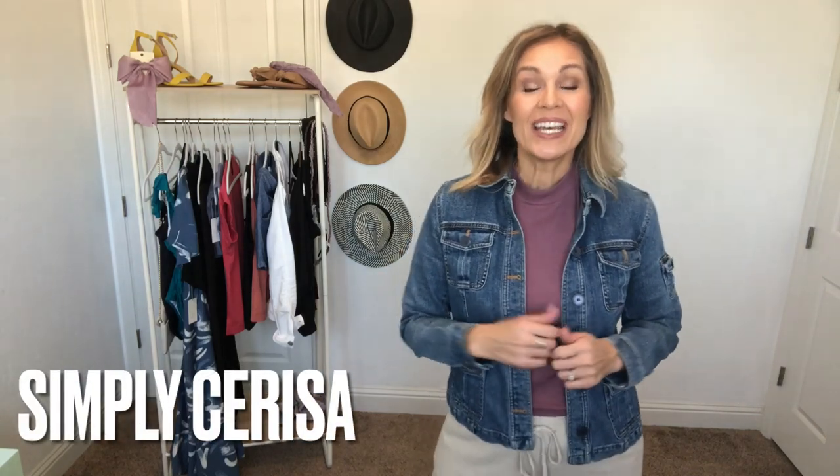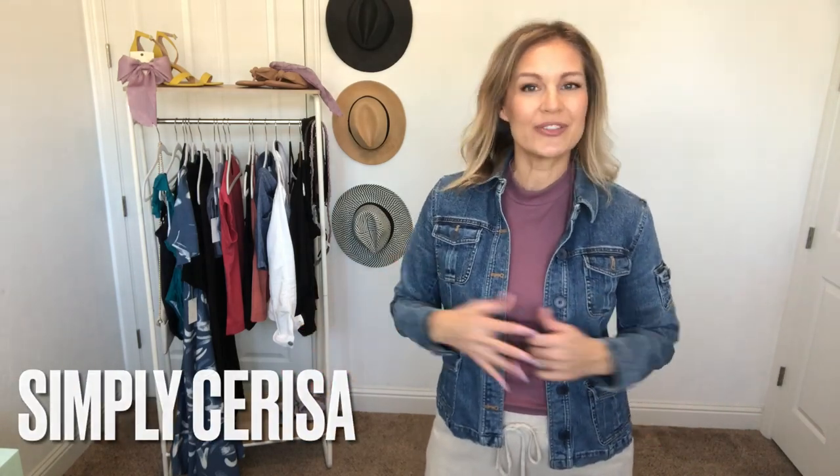Hey everybody, welcome back to Simply Sarissa. If today's video looks a little bit different, that's because we are working from our cell phone today. I broke my camera and I have to get it fixed, so we are working with what we have. Please just be patient with that. Today we are doing a Target spring haul.